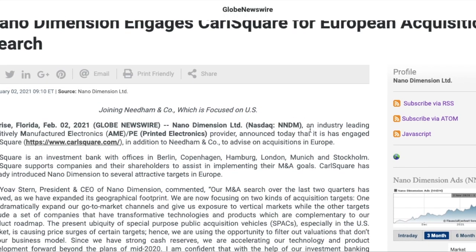Nano Dimension, an industry-leading additively manufactured electronics and printed electronics provider, announced today that it has engaged Carlsquare, in addition to Needham and Code, to advise on acquisitions in Europe. Carlsquare is an investment bank with offices in Berlin, Copenhagen, Hamburg, London, Munich, and Stockholm. Carlsquare supports companies and their shareholders to assist in implementing their M&A goals — that's mergers and acquisitions.